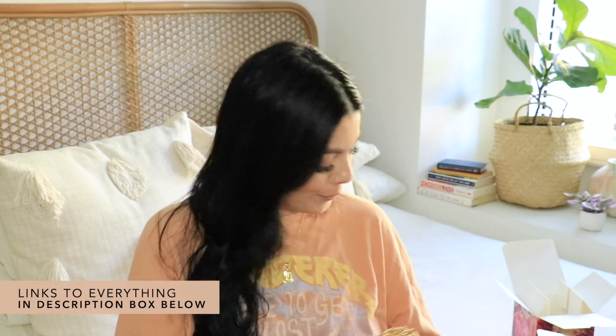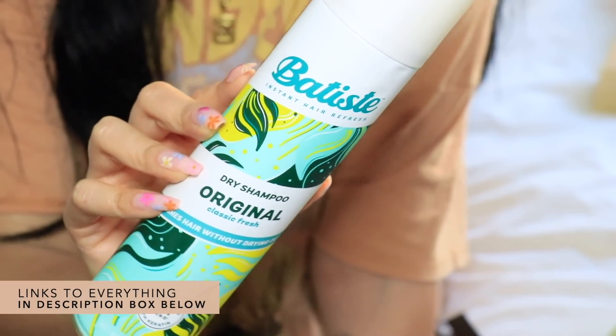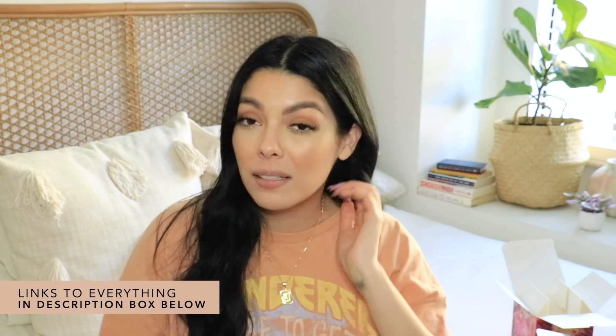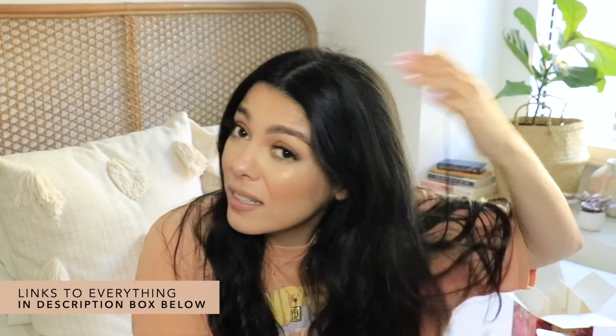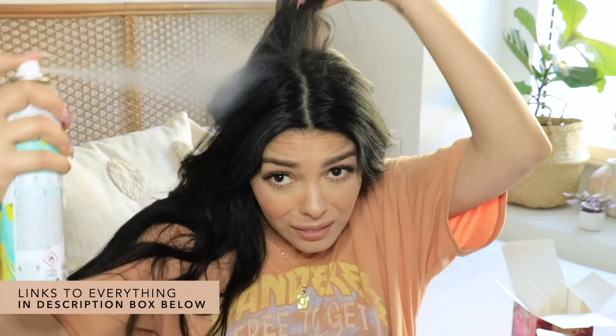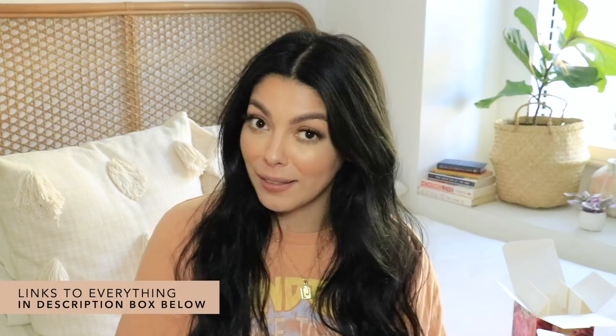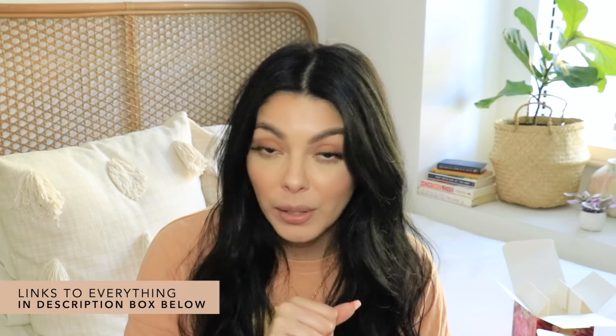Next up is the Batiste Instant Hair Refresh dry shampoo in the original classic scent. I always love a good dry shampoo because I try not to wash my hair too much. My hair is jet black, so it's really important it doesn't leave my hair looking grey. It smells great too. It says it refreshes hair without drying it out, which is really important — I don't want it to look bone dry or like a greasy mess. If you have dark hair like me, you've got to try this one.